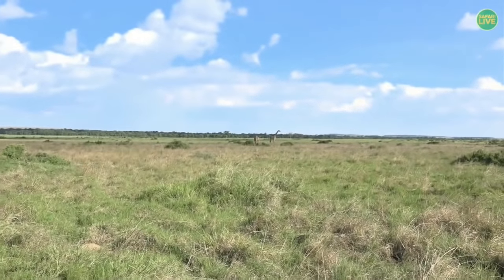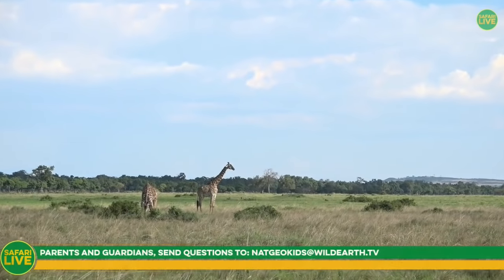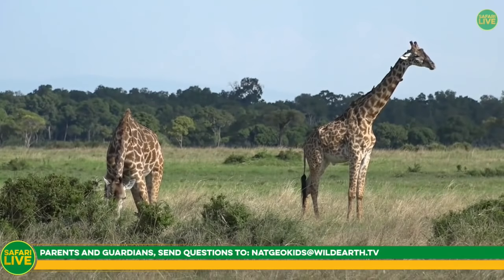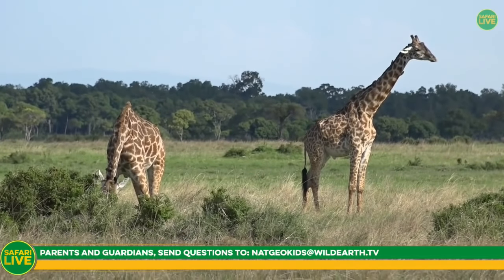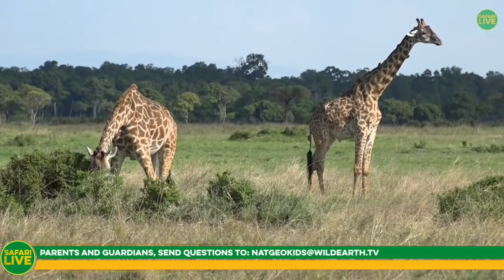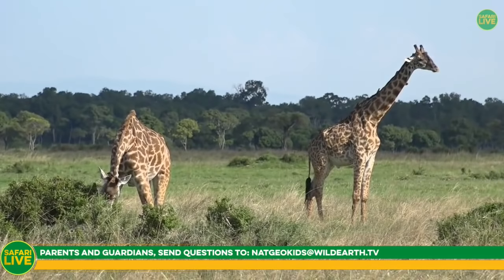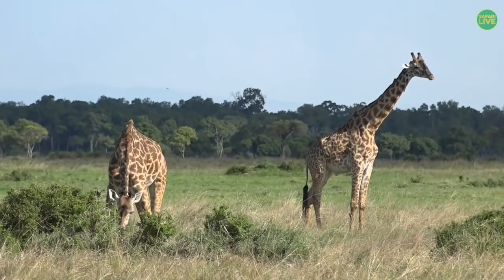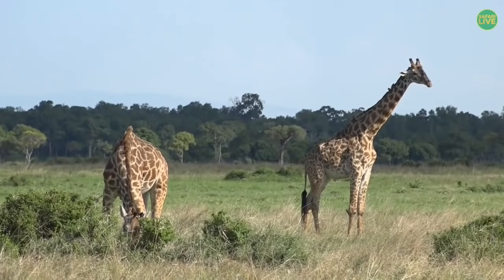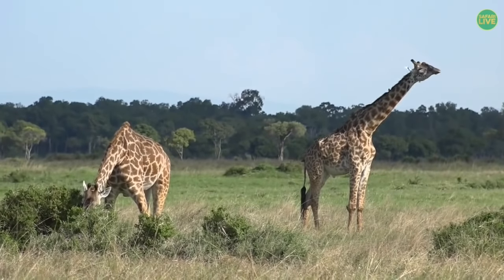For our regular viewers, in an hour or so the safari will continue as normal, which means you can send through your questions in the normal ways. For parents watching with your kids, you can ask your parents to send through your questions. They can email them through to natagiokids at wildearth.tv. Because this is live, you can actually get your questions answered as we continue along the way. We won't just be showing you animals here in Kenya — we will also be joined by somebody in South Africa named James, and he will be keeping you all thoroughly entertained as well.